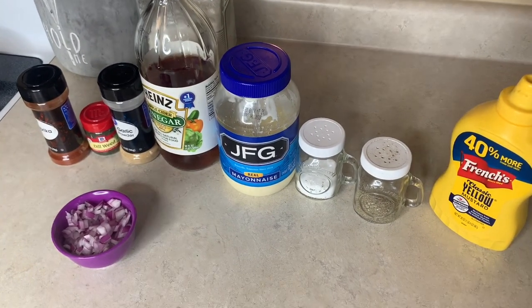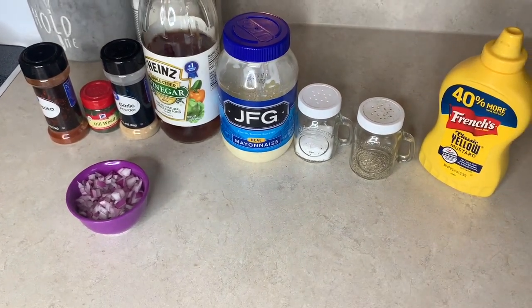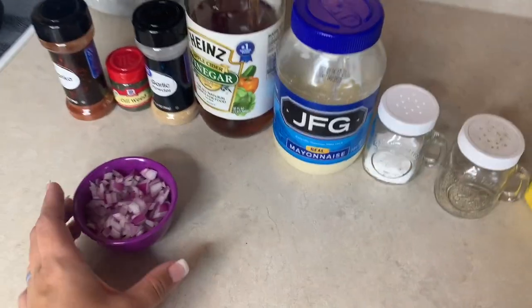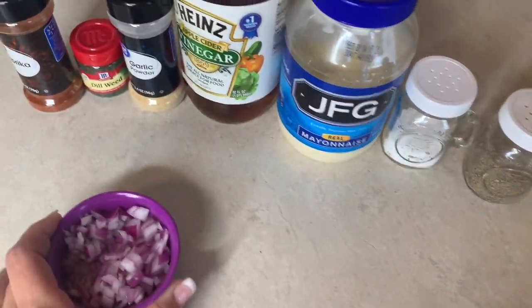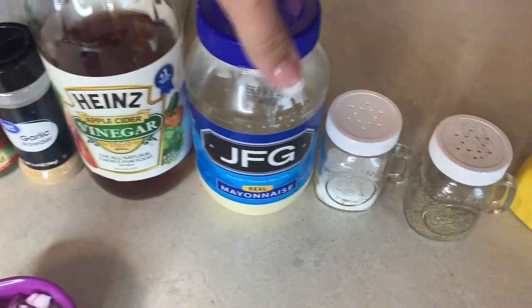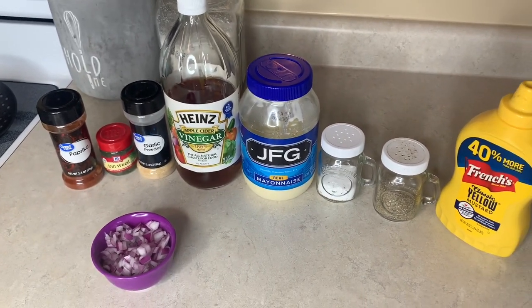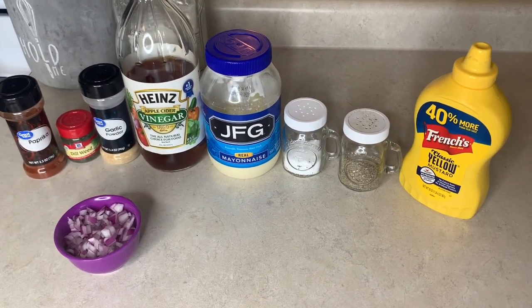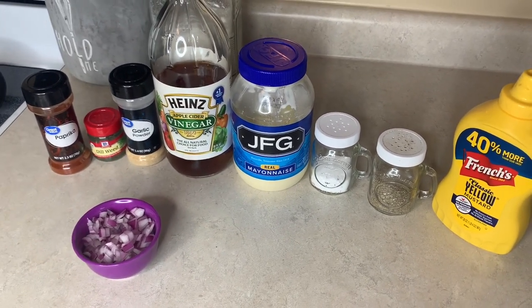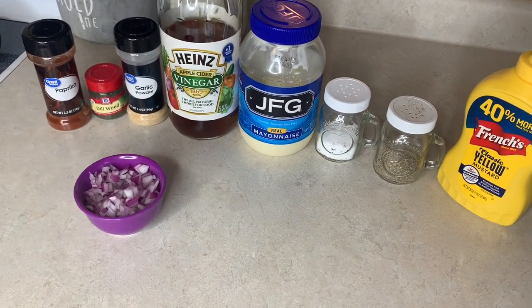Tonight I'm going to be making some egg salad and then some fried taters. For the egg salad, I've got 10 eggs in an ice bath right now — they've already been boiling on the stove. I've got a little bit of red onion, paprika, dill weed, garlic powder, some apple cider vinegar, mayo, salt and pepper, and mustard. I'm not exactly sure yet how much of each ingredient I'm going to use, but we'll get into that in just a second. I'll also be frying up some taters on the stove.